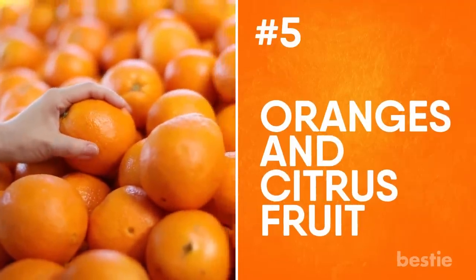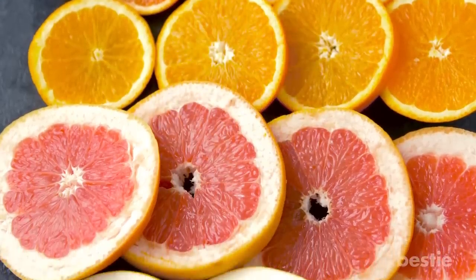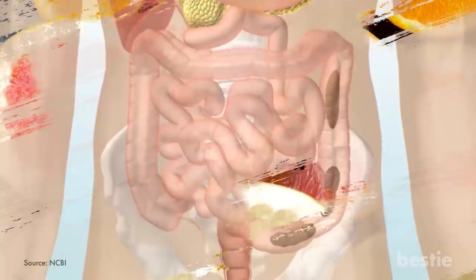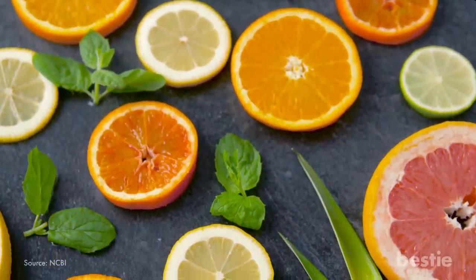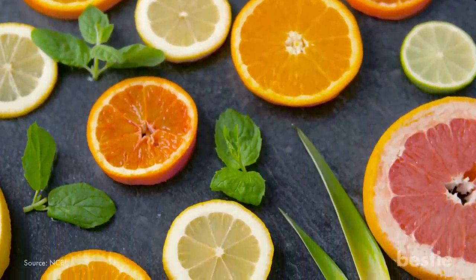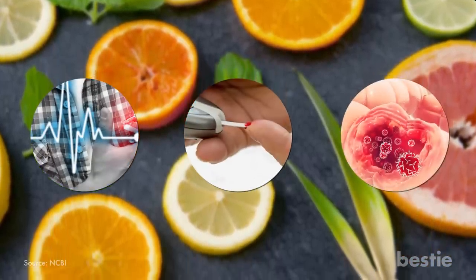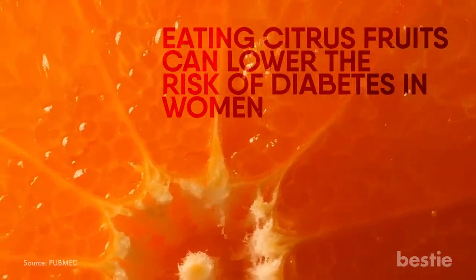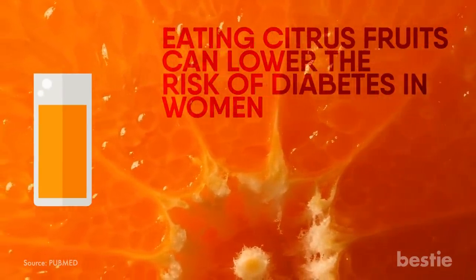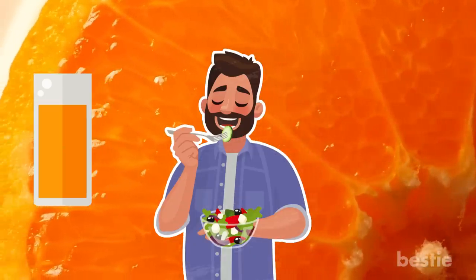Oranges and Citrus Fruit. Citrus fruits like oranges and grapefruits are a fantastic source of fiber when you eat the whole fruit. Fiber can help you digest food more slowly, keeping you full and letting your body absorb the proper nutrients. Fiber-rich foods like citrus fruits are low in added sugar, have fewer calories, and can help reduce the risk of heart disease, type 2 diabetes, and colon cancer. One study showed eating citrus fruits can lower the risk of diabetes in women; however, drinking the juice alone could increase the risk.